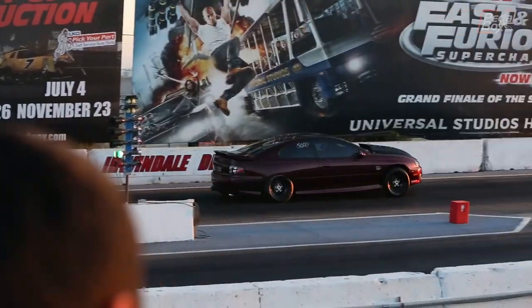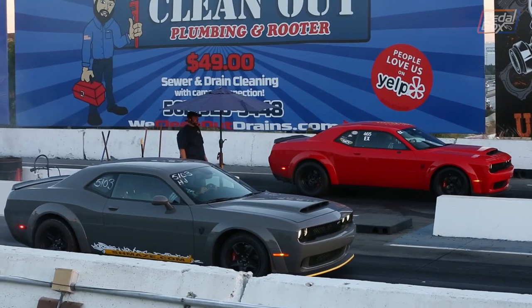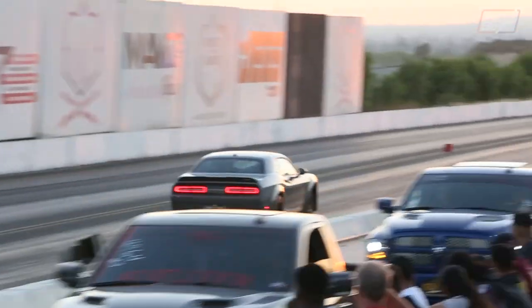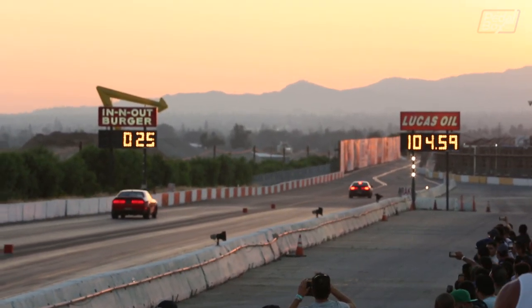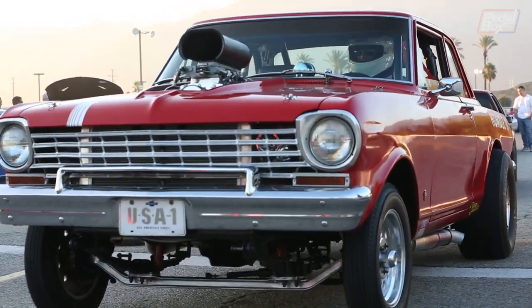Obviously the drag strip's open as well — people just come down, queue up and face off down the strip. There's all sorts of machinery here, like this pair of Demons that faced off. And there's some older stuff too, like this really nice Chevy Gasser.